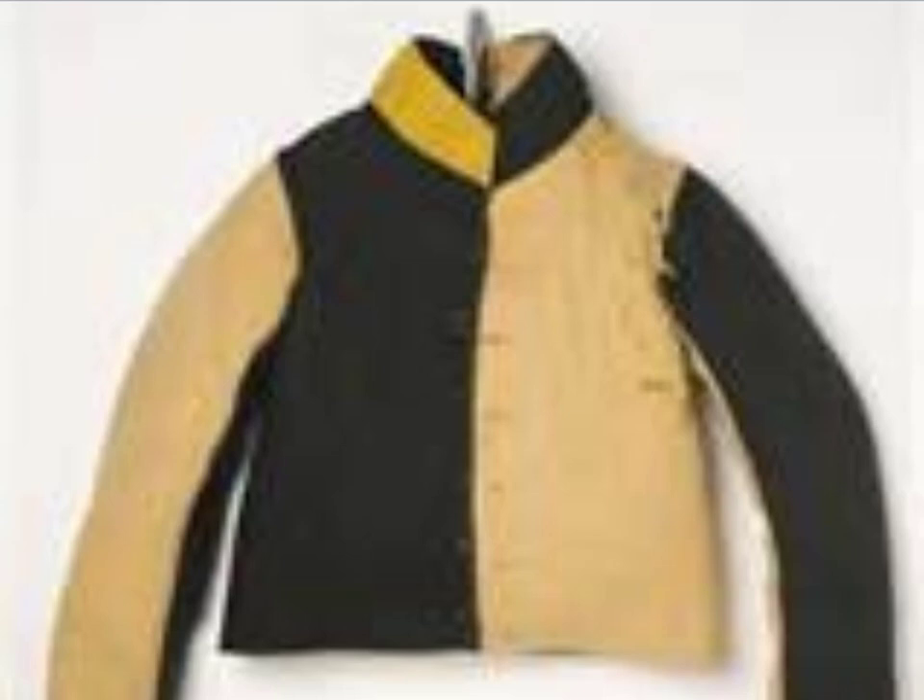On screen now you can see the uniform of a convict. It was a black and yellow jacket made out of wool, and as you can imagine in the Australian summer that was very uncomfortable. They were required to wear it at all times because it identified them as convicts, and it would have been quite smelly and dirty because they wouldn't have been able to wash it very often.